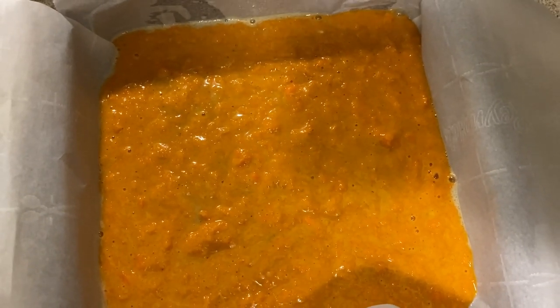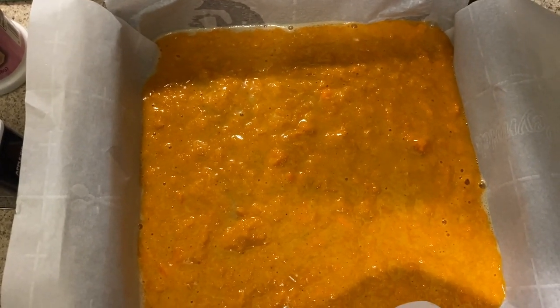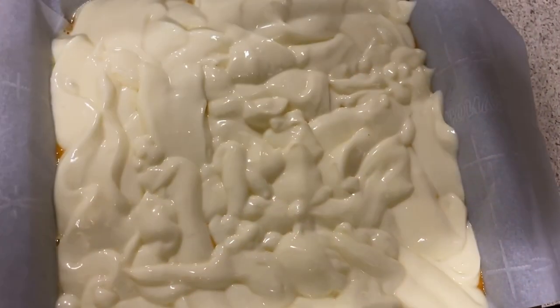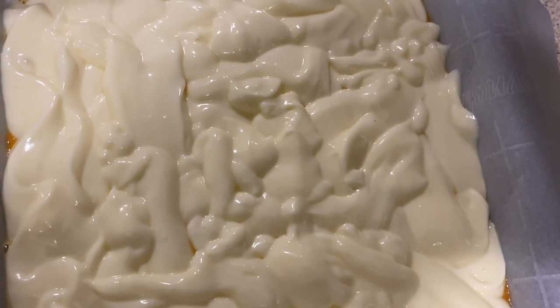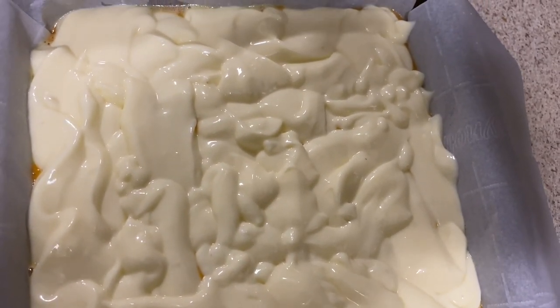The oven is set to 375. I have my 8x8 baking pan here — I sprayed the pan and did my best with parchment paper to line it. I'm spraying it with some non-stick spray and adding the batter to it. And there it is. Now to add the frosting on top. Since I don't have a frosting bag, I'm just cutting a hole in the corner of the bag and pouring it on. I'm not thrilled with how the corners are going to turn out, but oh well. The recipe says it's okay if it looks bumpy — it'll even out in the oven.